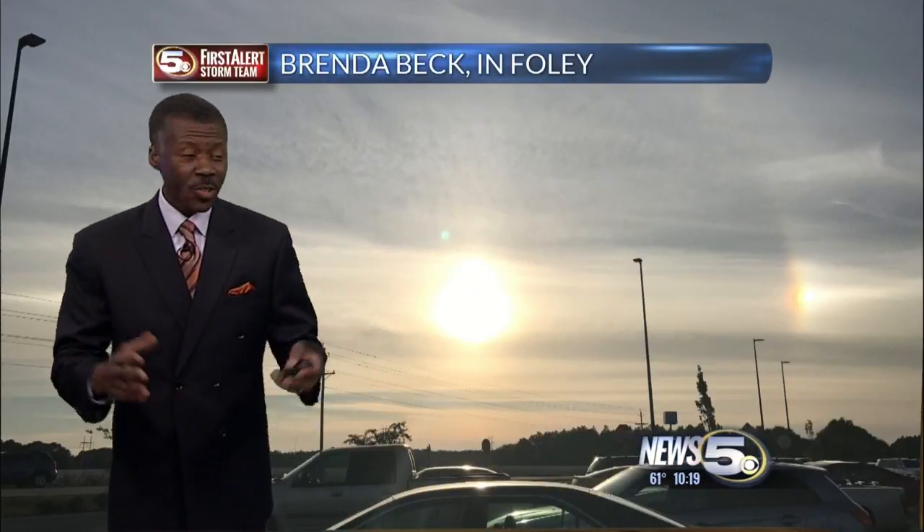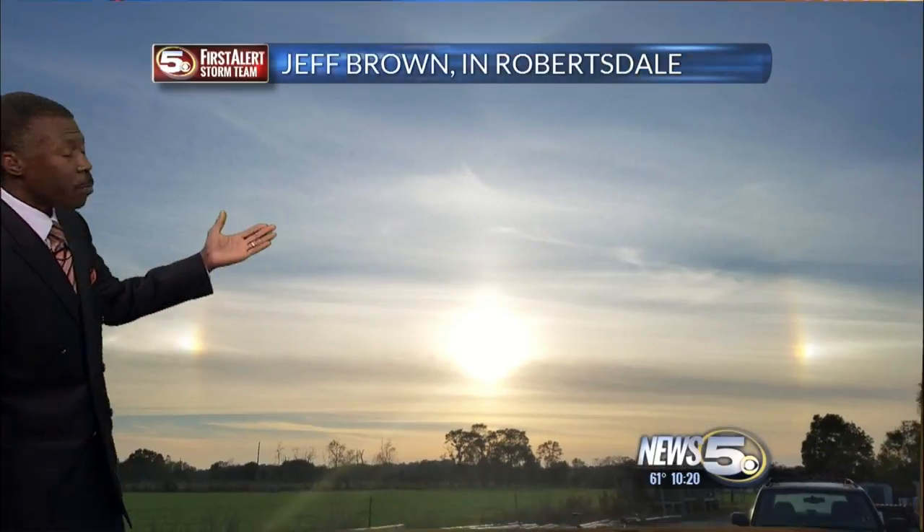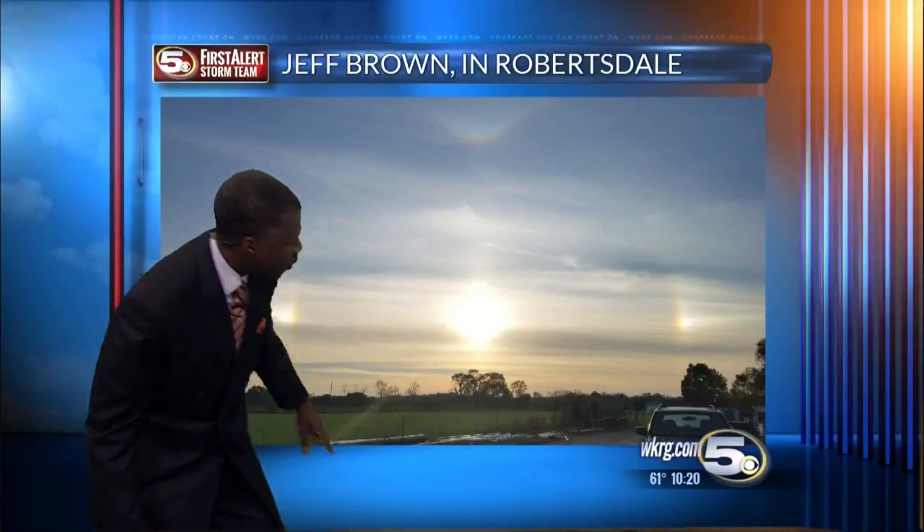But what's really obvious on either side of the sun — those bright spots. That's what Brenda Beck captured in Foley. Jeff Brown in Robertsdale saw the same view. In fact, he captured that ring around the sun, too.